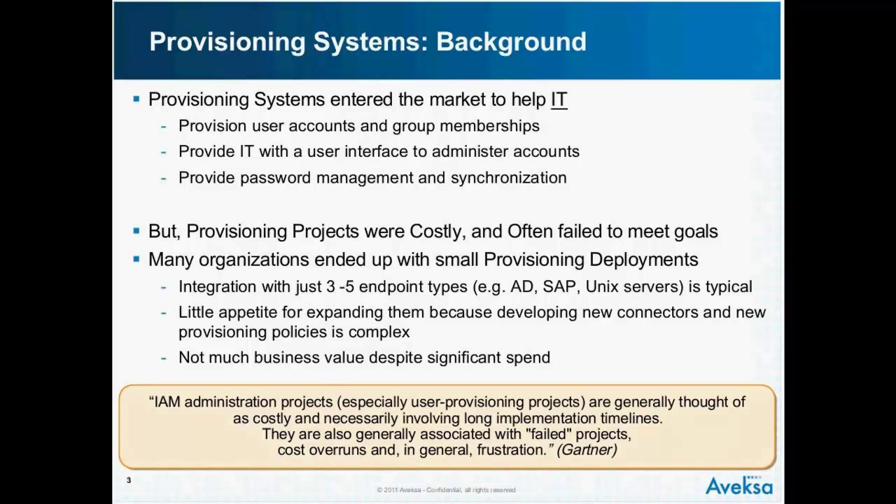Provisioning also provided IT with a user interface to administer these accounts. So it was essentially designed with IT in mind.